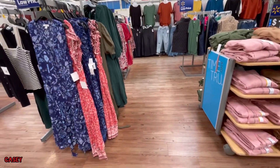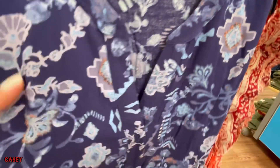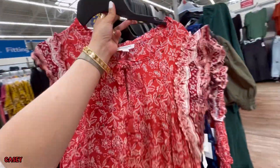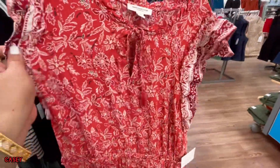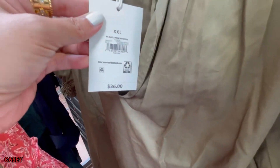And then they also have these dresses from Beach Lunch Lounge. This one is blue, and then there's this rust color as well. $28. I love this green — $36.